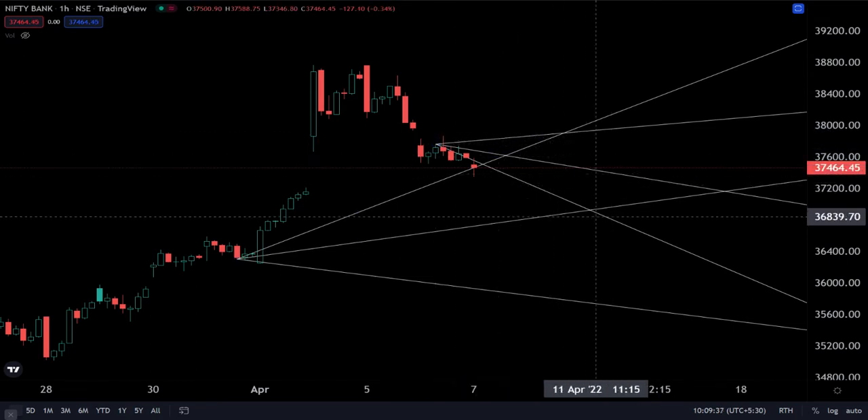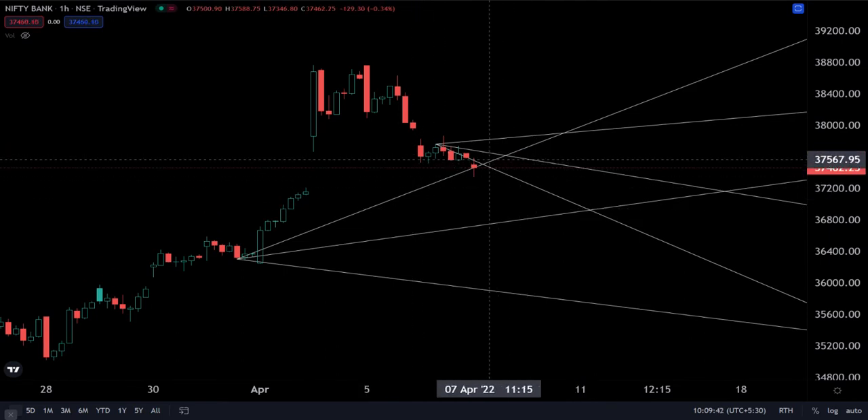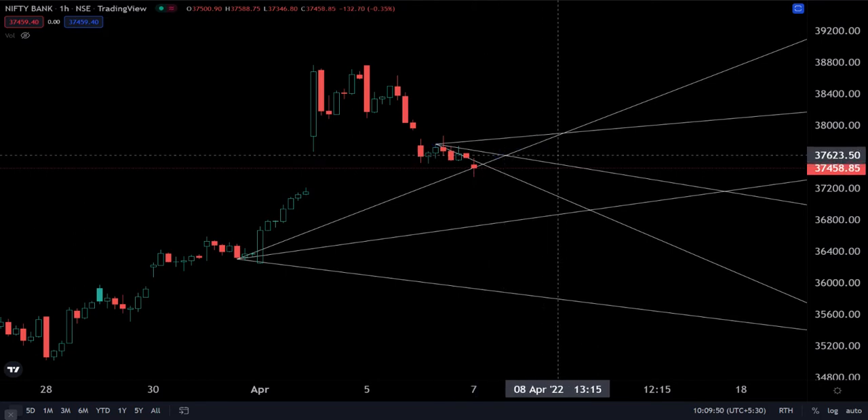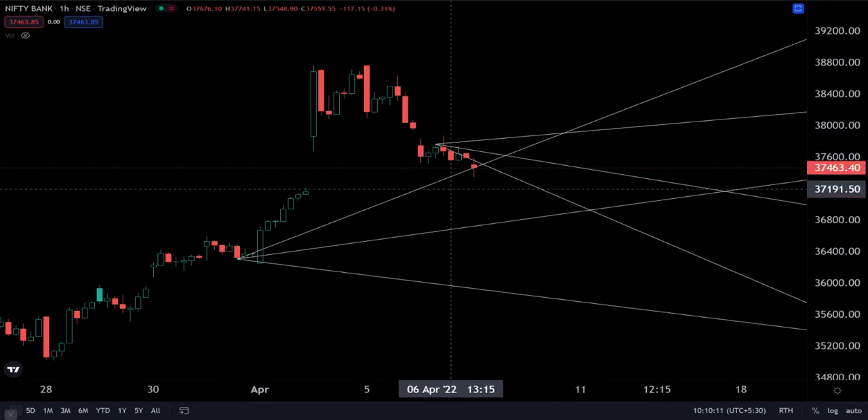Our first resistance is right about 37,550. Our second resistance is around 37,620. Breaking above that, we can go as high as 37,800 or even 37,900 today.